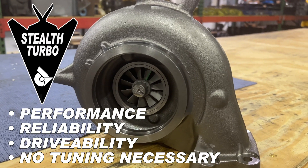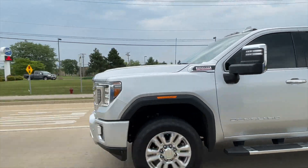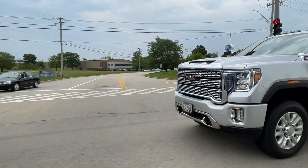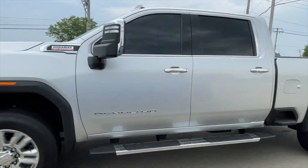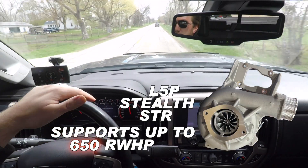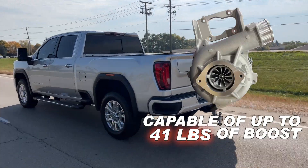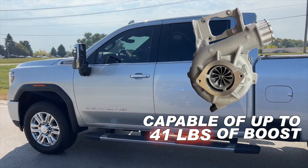Every aspect concerning longevity and real-world performance have been addressed to achieve the quickest spooling and least surge-prone turbo ever offered for these trucks. The L5P Stealth STR provides the airflow to support up to 650 rear-wheel horsepower and is capable of up to 41 pounds of boost at sea level.